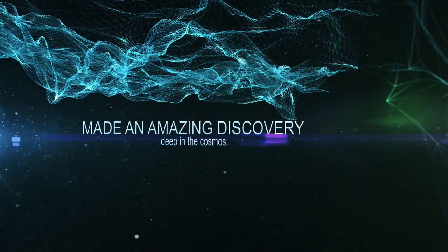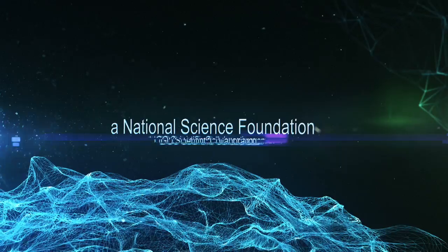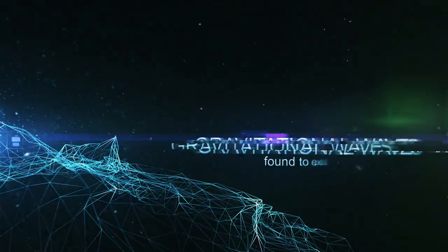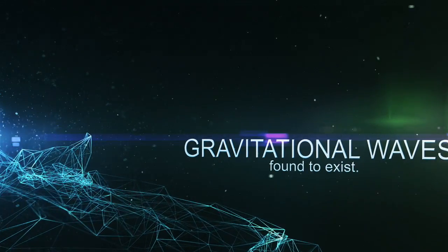Gravitational wave astronomy. This same window may someday in the near future let us hear the whispers of the big explosion in which our own universe came into being — the Big Bang itself.